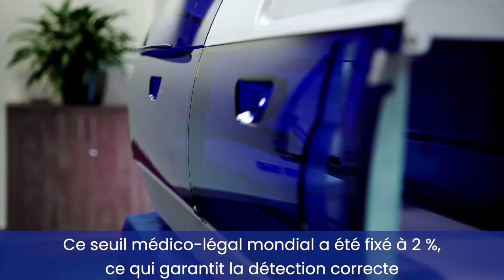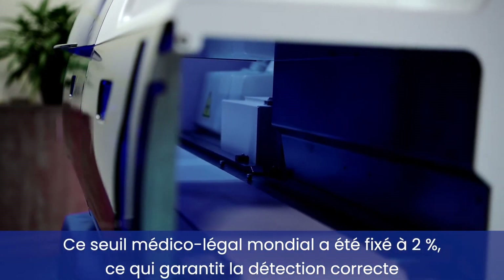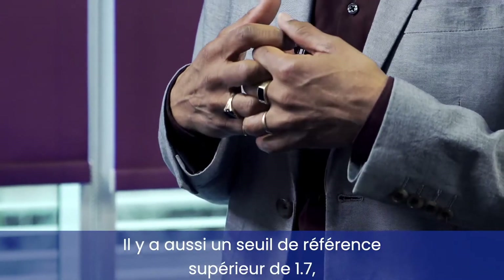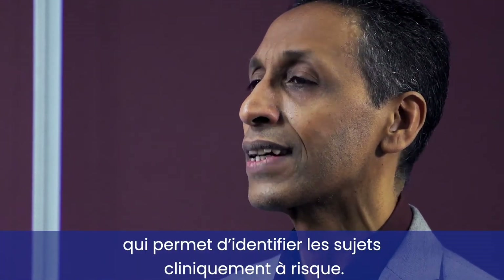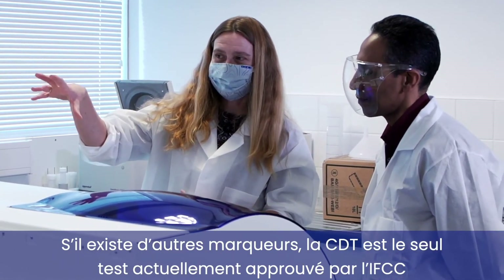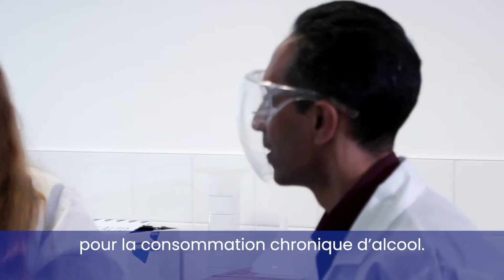The global forensic cut-off is 2%, which guarantees that someone is absolutely positive for excessive chronic alcohol consumption, but there is also an upper reference limit of 1.7% which identifies those who are clinically at risk. There are other markers available, but CDT is the only IFCC-approved test at the moment for chronic drinking.